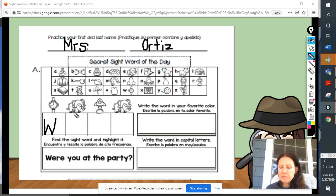Let's try the next one. I see a picture of an elephant. Go ahead and write the letter that begins the word elephant. All right, boys and girls, did you write the letter E? E is the first letter in the word elephant.